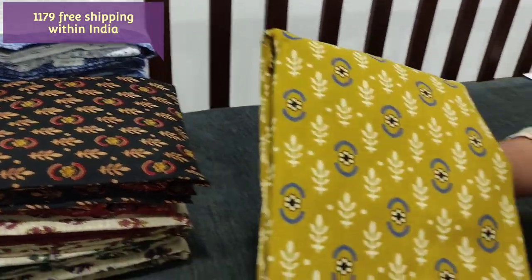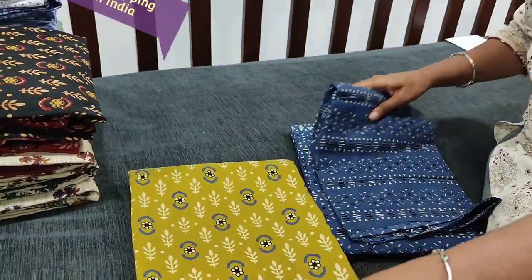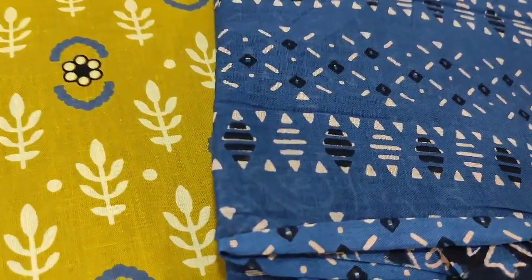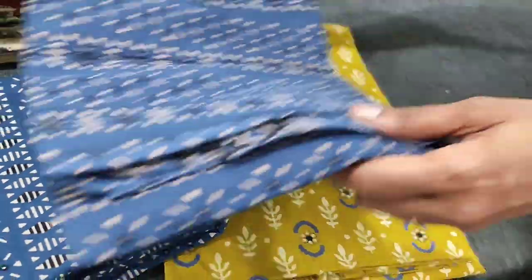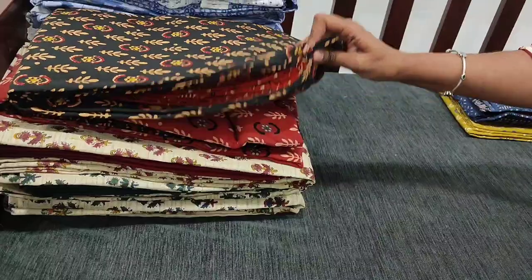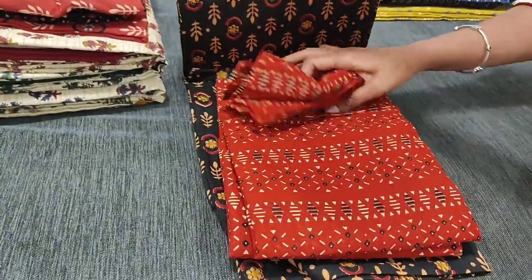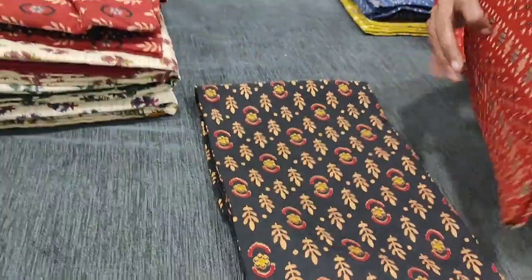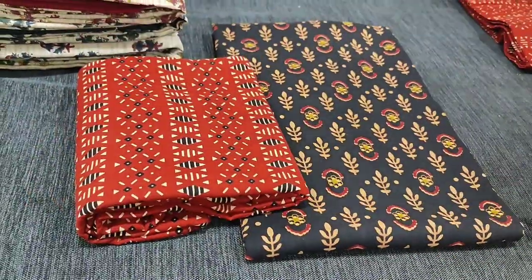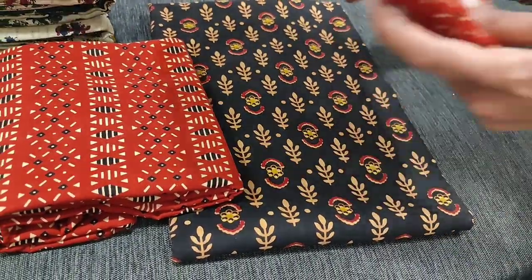The next color is just the vice versa — it's mehndi green with teal blue, with matching bottom and malmal cotton dupatta. In the video it might appear too bright, so please refer to the picture posted on the website for reference. The next color is black with brick red combination, with matching bottom and malmal cotton dupatta. All these sets are priced at 1179.